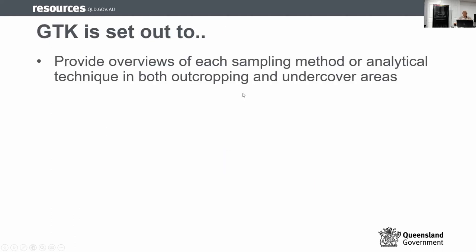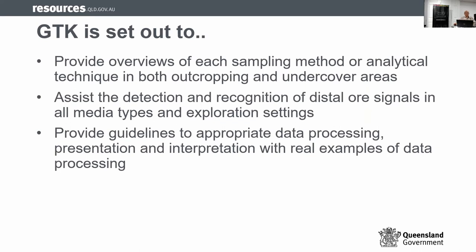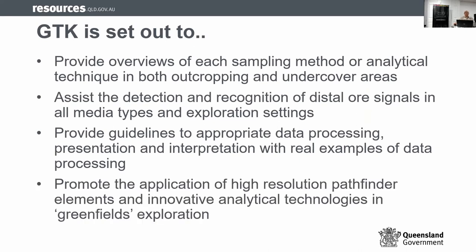What is the toolkit set out for? It's set out as an overview of different techniques used both in outcropping and undercover settings. Secondly, it helps you detect what's the actual signal — whether it's a proximal or distal signal — in all different types of expression media. It provides guidelines to the actual processing by pulling in real examples of successes in the area. And it promotes high-resolution pathfinder chemistry for greenfield exploration.